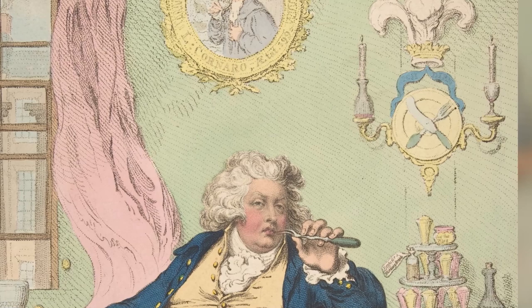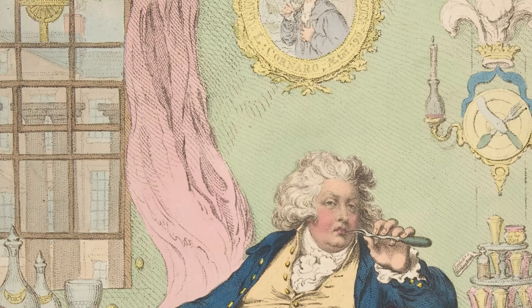And in the window in the background there is building works where you can see classical columns — this is him building Carlton House. Carlton House was an incredibly wasteful project. You think about how people criticize government today about wasting money on building work, but what George IV did really put that to shame. He spent all those years building this extravagant palace in the centre of London at vast expense on public money — and then when he became king, he just knocked it down.